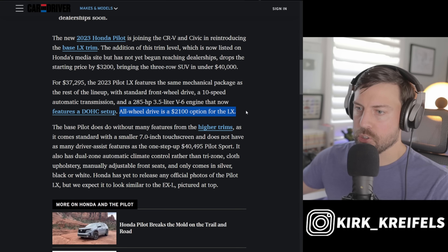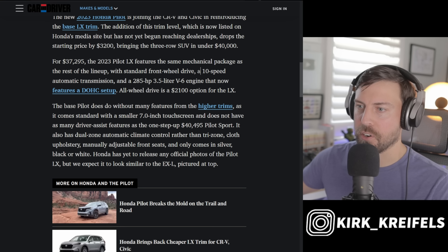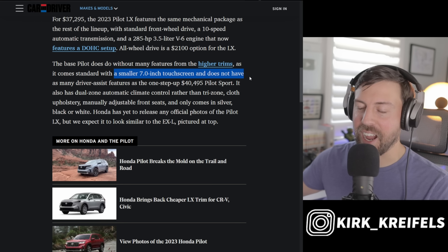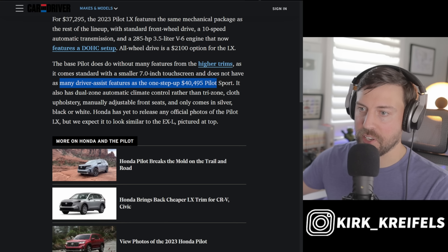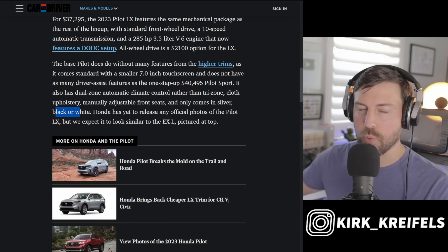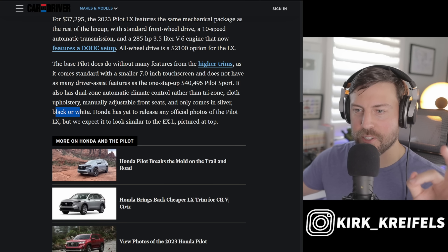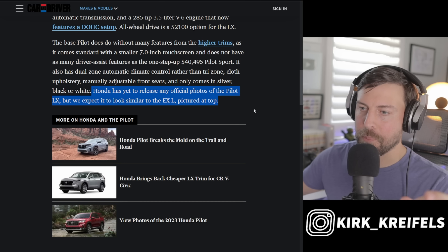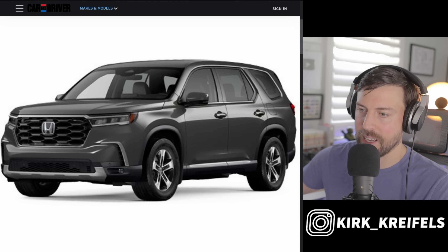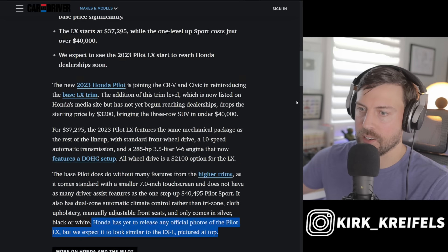Car and Driver confirms you can option the Pilot LX with all-wheel drive. Standard equipment includes the 10-speed in-house automatic transmission and the all-new 3.5-liter V6 with 285 horsepower. The base screen is a 7-inch touchscreen, and it lacks some driver assistance features found on the Sport. It has dual-zone climate control, cloth manual front seats, and only comes in silver, black, or white. It's expected to look similar to the EX-L trim.